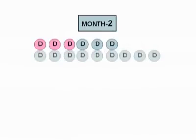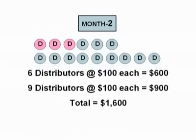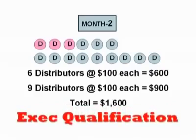So back to our model. In month number two, you're going to sponsor three new distributors yourself, but now you're going to experience a little bit of leveraging, because those three people you sponsored last month are going to sponsor three new people each themselves. This gives you six distributors on your first level doing $600 of volume, and nine distributors on your second level doing $900 of volume, for a total of $1,600 of group sales volume. The company immediately moves you into Executive Qualification, and the leveraging power of duplication is just beginning.